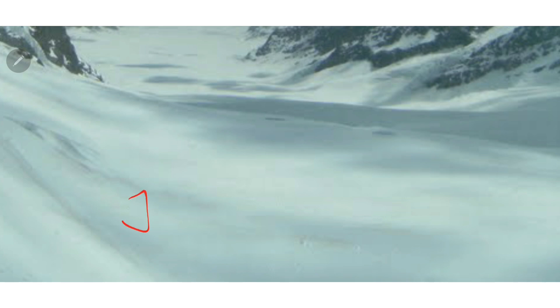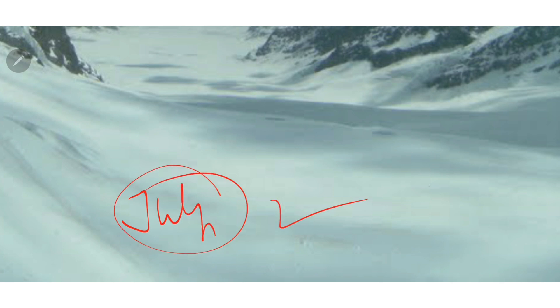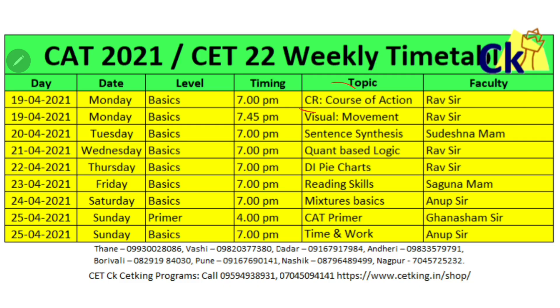CAT will be a two-hour or three-hour paper — we still don't know, and we'll find out in July. Till then, focus on completing the basics. Rather than looking at the bigger picture of the CAT number, only focus on weekly targets. For example, this week's target covers specific topics — if you can cover those topics this week, we're sorted. Every Sunday we're keeping an extra CAT primer lecture to cover very basic math for those who need it.